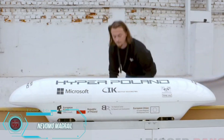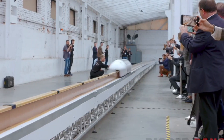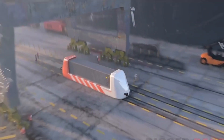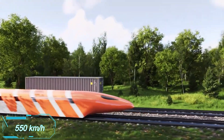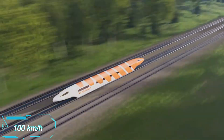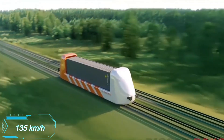The Polish team Nevimo has made incredible strides over the past year by introducing MagRail, the world's first flying train designed to run on existing railroads. This train uses maglev technology, which relies on electromagnetic fields. According to Nevimo, MagRail can potentially reach speeds of around 550 kilometers per hour. The test results are just as impressive, with the train accelerating to 100 kilometers per hour in only 11 seconds, and achieving a top speed of 135 kilometers per hour.